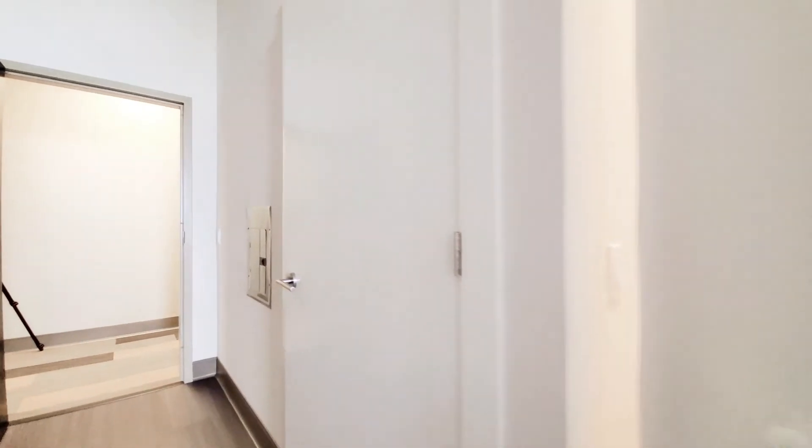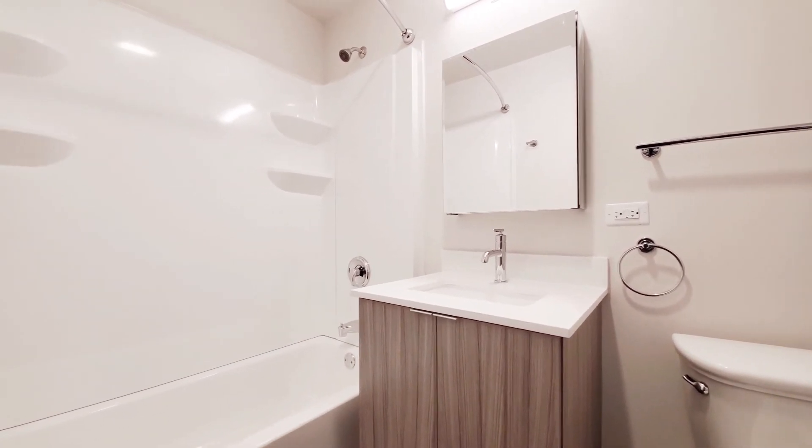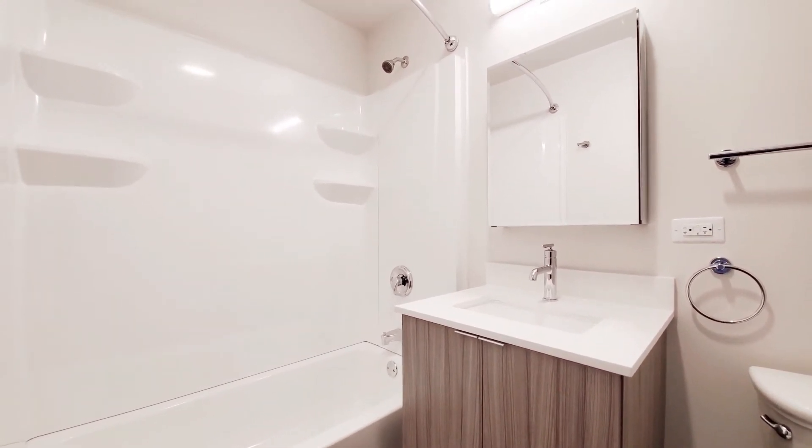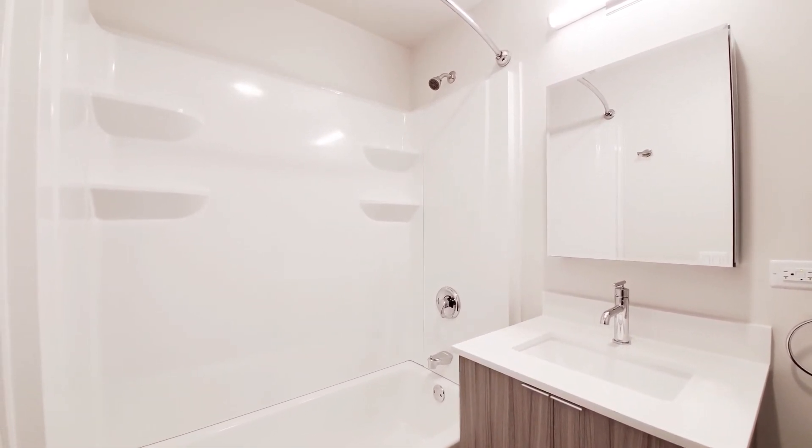I'm going to head back to take a look at the bath. The bath is also all new with sleek finishes. You have a soaking tub, which a lot of people are going to like, and some shelves. It's very well lit.